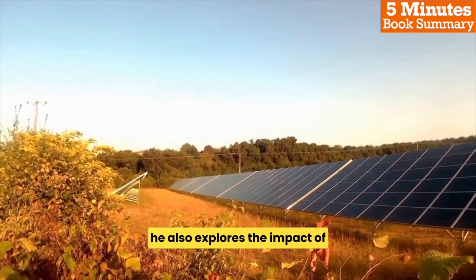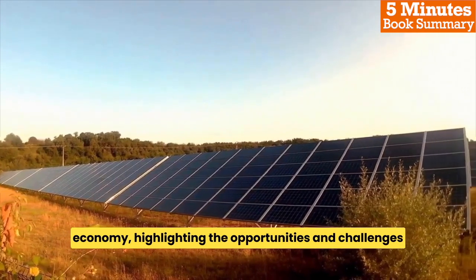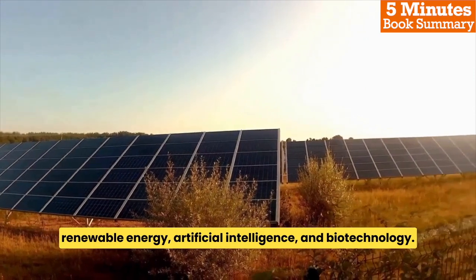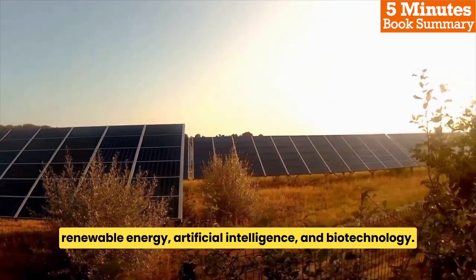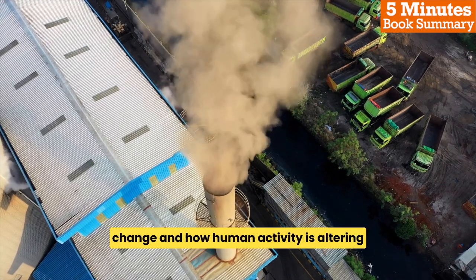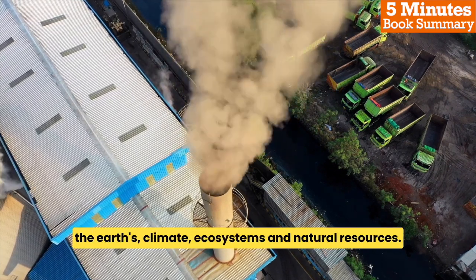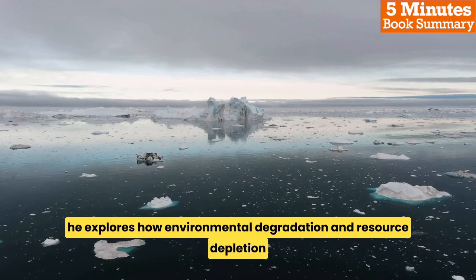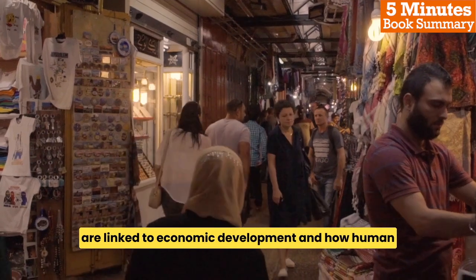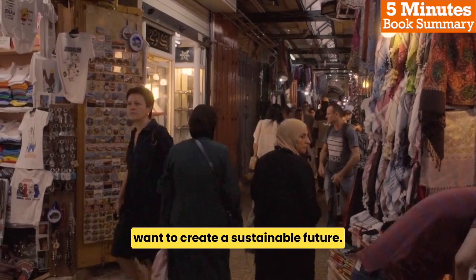He also explores the impact of technological innovation on society and the economy, highlighting the opportunities and challenges presented by new technologies such as renewable energy, artificial intelligence, and biotechnology. Smil also examines the forces of environmental change and how human activity is altering the earth's climate, ecosystems, and natural resources. He explores how environmental degradation and resource depletion are linked to economic development and how human societies must adapt to changing conditions if we want to create a sustainable future.